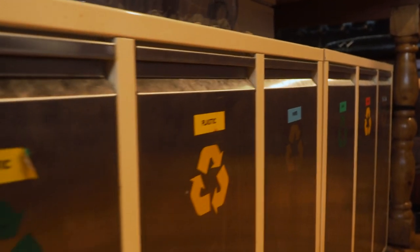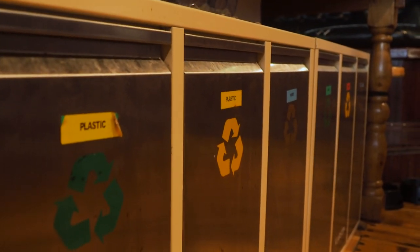These are the garbages. We have plastic, paper, glass, cans, and mixed. Make sure to clean up after yourselves and use these garbages responsibly.